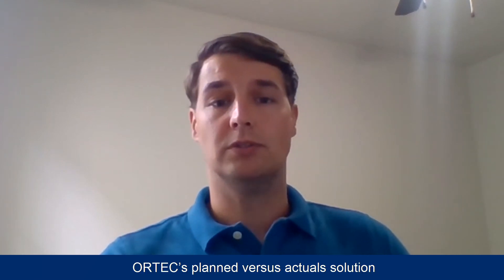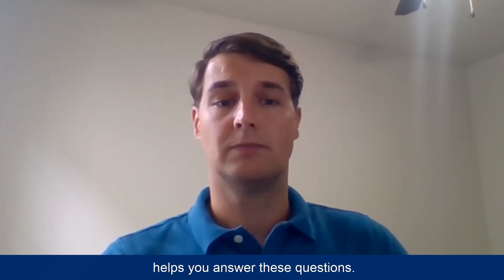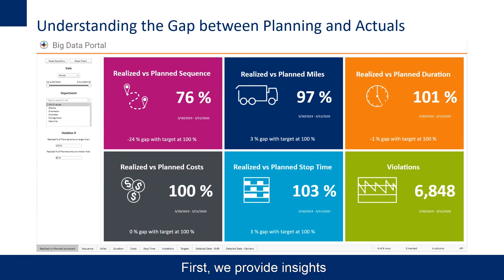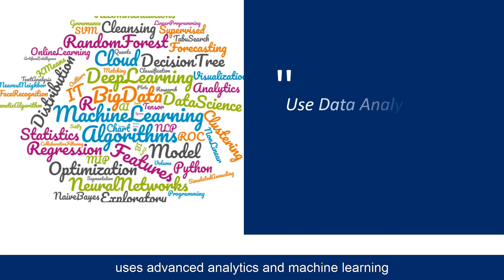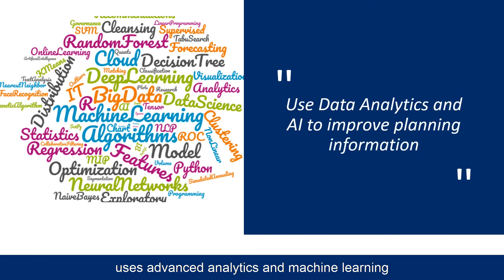Cortex's planned versus actual solution helps you answer these questions. Our approach is twofold. First, we provide insights in the differences between planned and actuals through dashboards and data visualizations. These dashboards will show you what causes the gap and help drive business decisions to improve your performance.